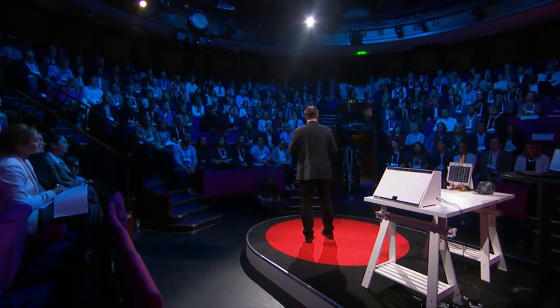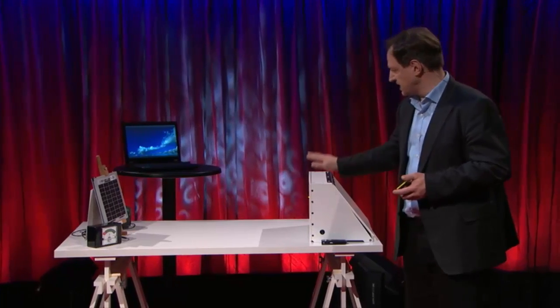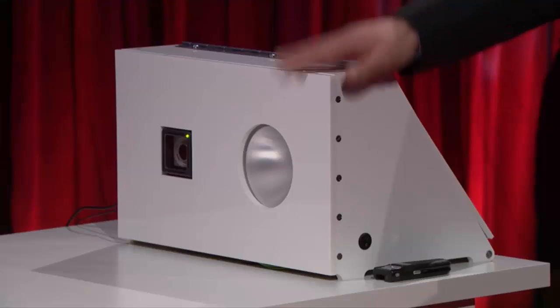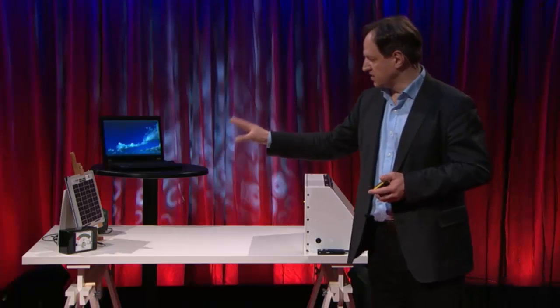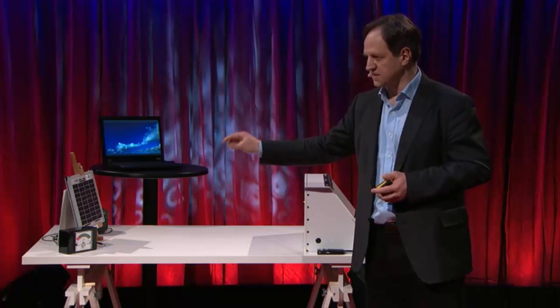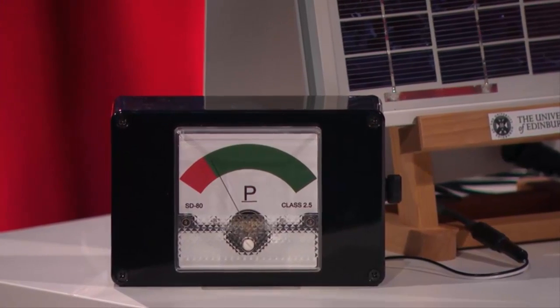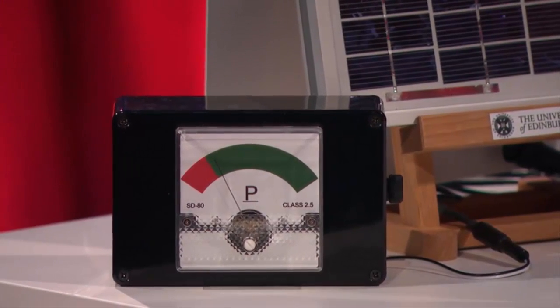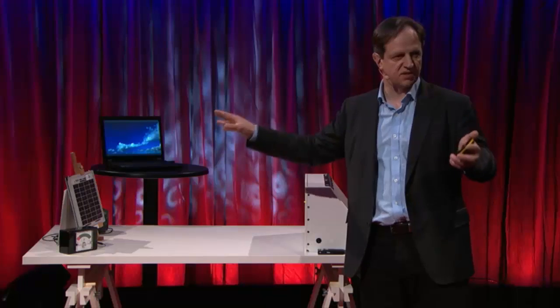Now let me show you in practice. In this box is a standard off-the-shelf LED lamp. This is a standard off-the-shelf solar cell, connected to the laptop. We also have an instrument here to visualize the energy we harvest from the solar cell. It's already showing something because the solar cell is harvesting light from the ambient light.